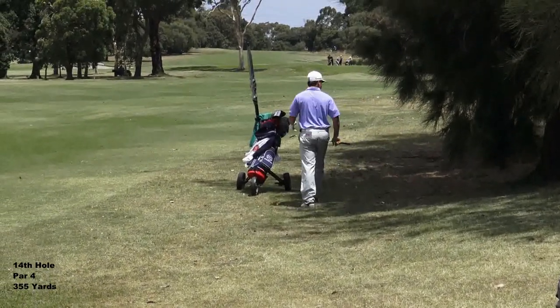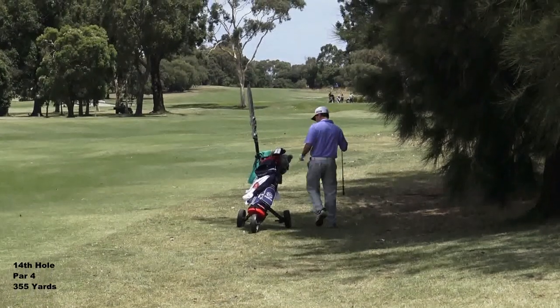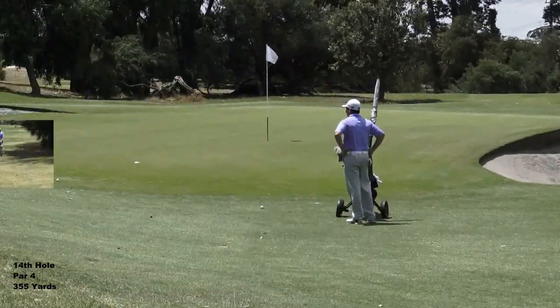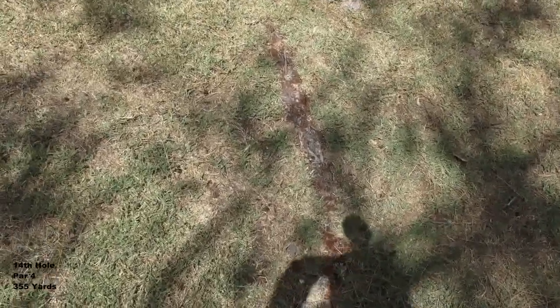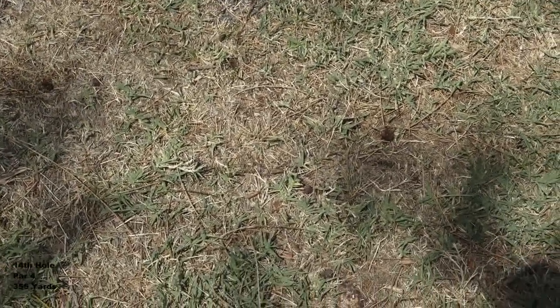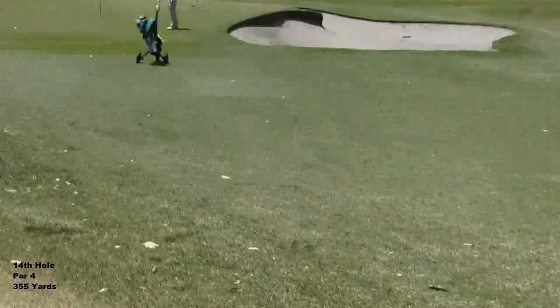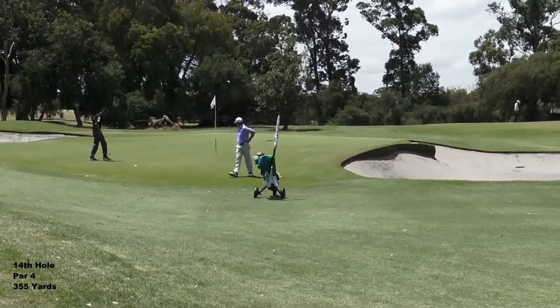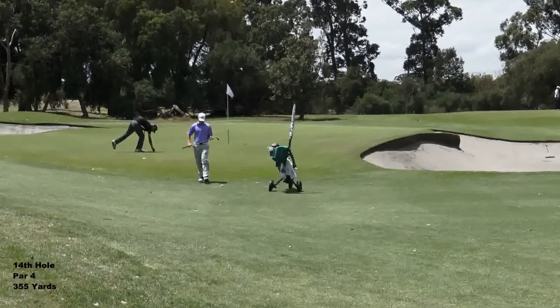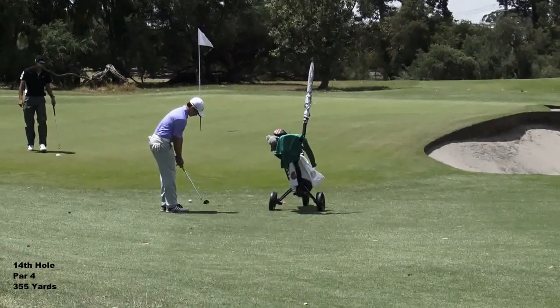Oh, he did exactly what he shouldn't do - he had the ball forward in his stance. That ball must be back in the stance. Carl played that shot exactly the way he shouldn't: ball forward in his stance on very loose grass. You can see the grass is just dead dry stuff - you can't have the ball forward because the club goes straight underneath it and the ground just gives way. He should have had that ball back in his stance. You live and learn - that's originally why we video these rounds, so we can look back at shots like that and make sure he doesn't do it again.